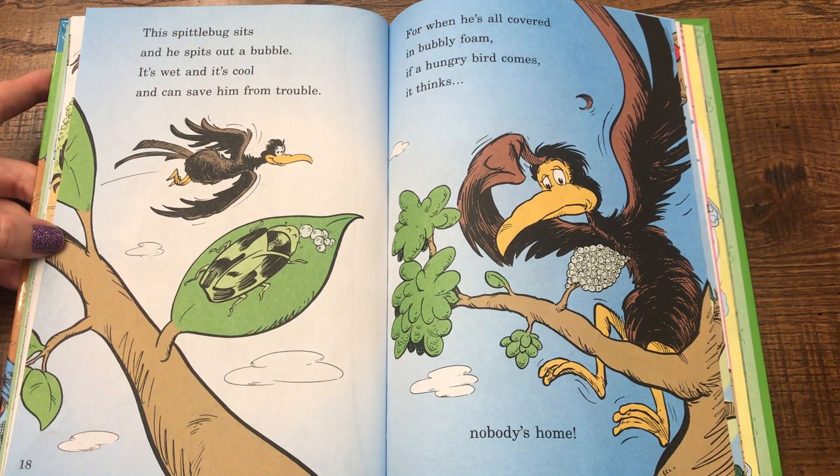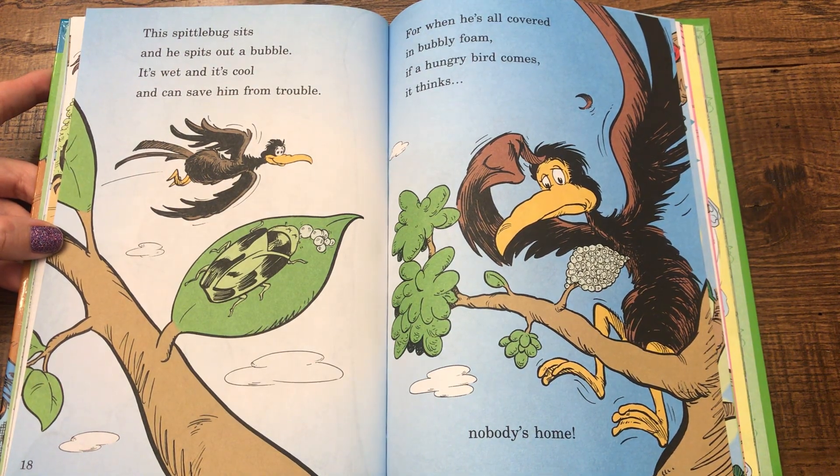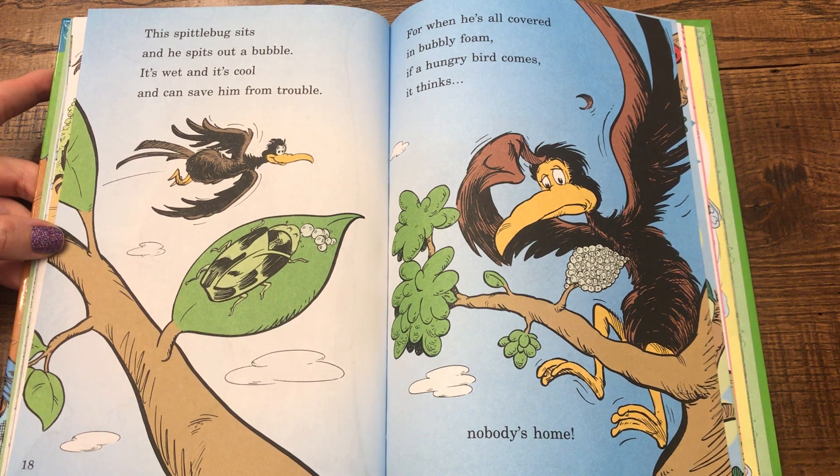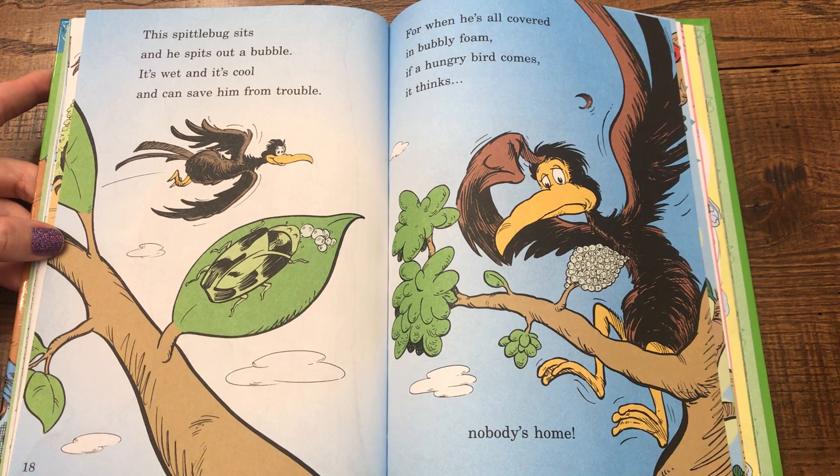This spittlebug sits and he spits out a bubble. It's wet and it's cool and can save him from trouble. For when he's all covered in bubbly foam, if a hungry bird comes, it thinks nobody's home.